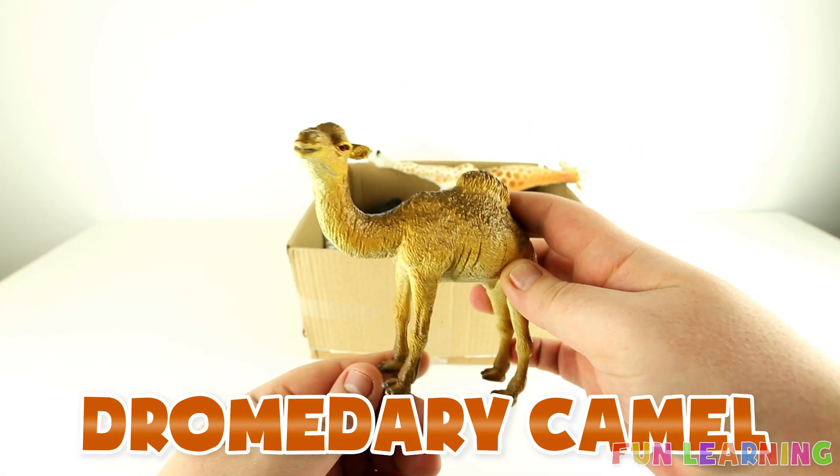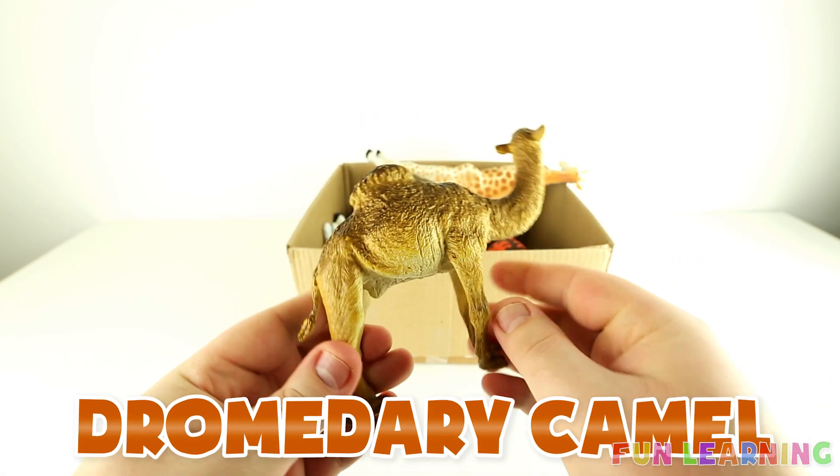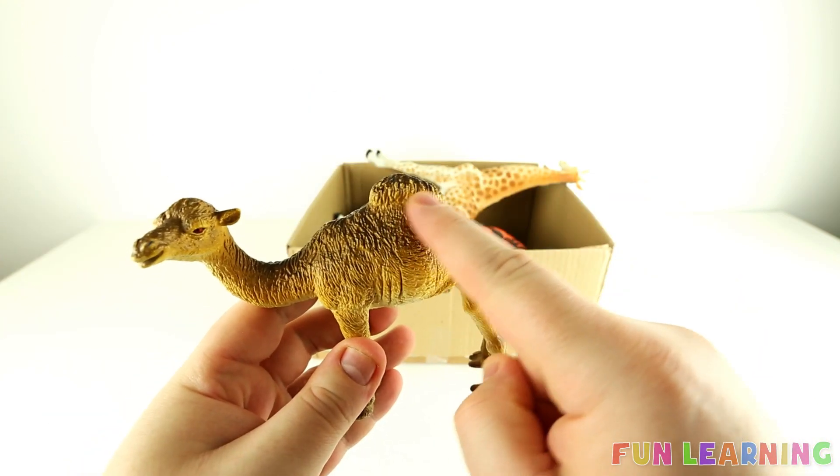A dromedary camel. This camel only has one hump.